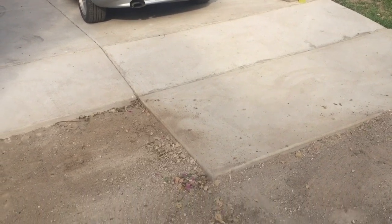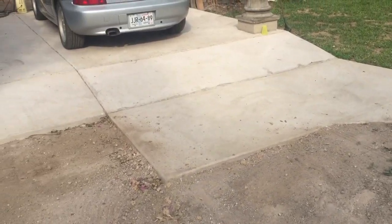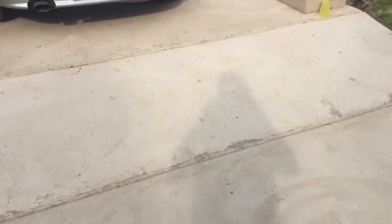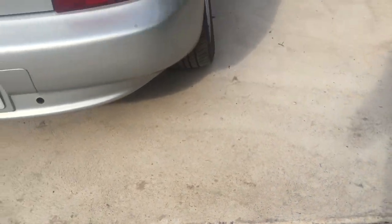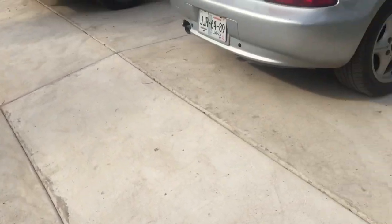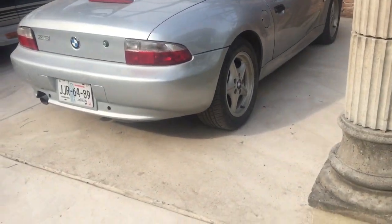You might be wondering why this is just a little bit funky right here, and there's a very good reason for it. We tested the BMW about ten days ago before we made this pad. It needed to be about two inches higher right there to keep the low clearance of the BMW from scraping at that spot. So that's why it's a little funky right there.